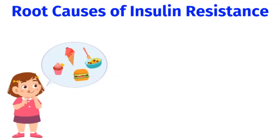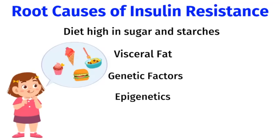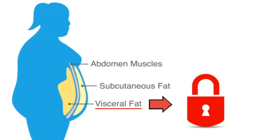So now you may be wondering, what's the root cause of insulin resistance? The first is a diet that's high in sugar and starches. Next, we have visceral fat, which I'll describe in a moment. Genetic factors do play a role, and epigenetics is how your genes interact with the environment. This is why if children are exposed to high levels of sugar and starches at a young age, it could impact their pancreatic beta cells and put them at higher risk of insulin resistance later in life. Visceral fat is the fat that surrounds your internal organs — it's located under your abdominal muscles, and it's the type of fat that causes insulin resistance.